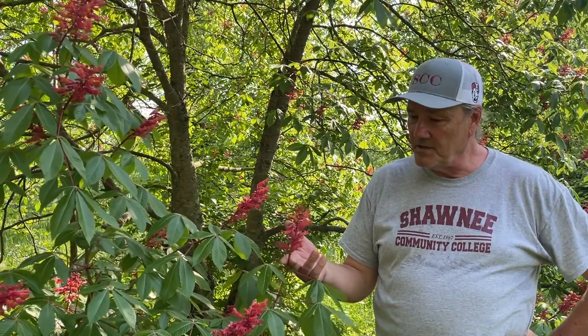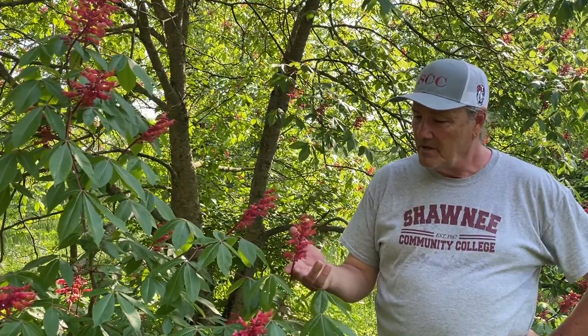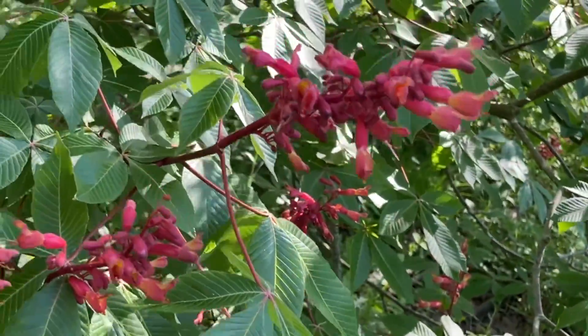This is a native tree. It's not really that common, but it's kind of important to hummingbirds. In the early spring when hummingbirds first migrate back up, there's not a lot of nectar-bearing things that are in flower, and this is one of those. So it's one of the things that the hummingbirds hit up right when they first come into this area to get nectar from.